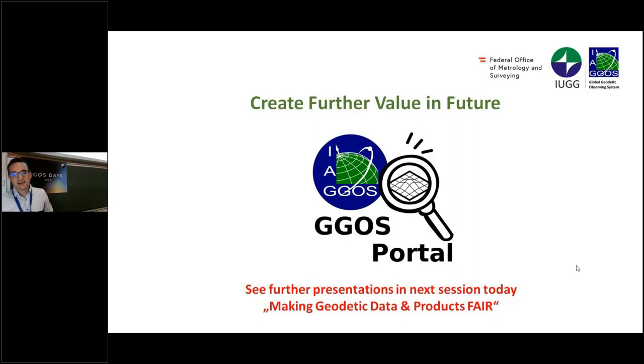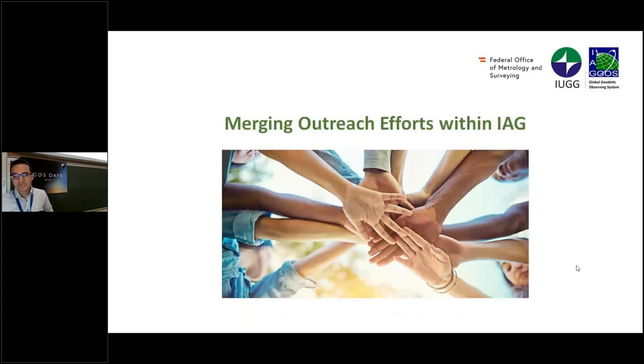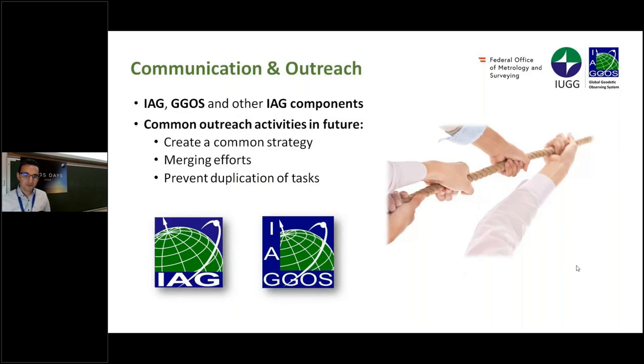In the future we also want to create further value in outreach. One big point is the GGOS portal, which has two further presentations in the next session. I want to go into detail about the future regarding merging outreach efforts within the IAG. We have several outreach components within the IAG — the communication and outreach branch within GGOS and other IAG components — and we want to create a common strategy to merge efforts and prevent duplication of tasks, since we all have limited resources.